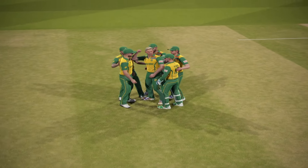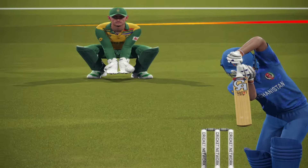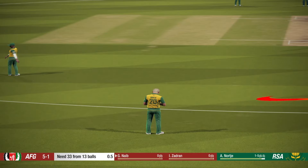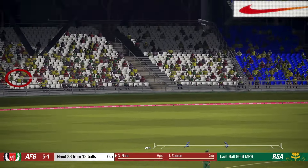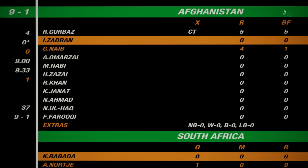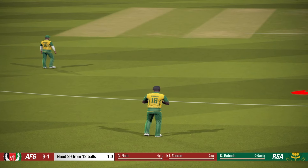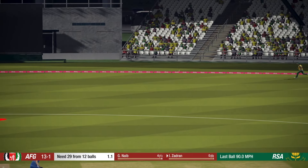A lot of ground to cover but made it just on the dive. What a catch. So the new batsman is at the crease. That's way too full and sent racing away to the boundary. The pace bowler is coming into the attack from the south end. Ibrahim gets off the mark.